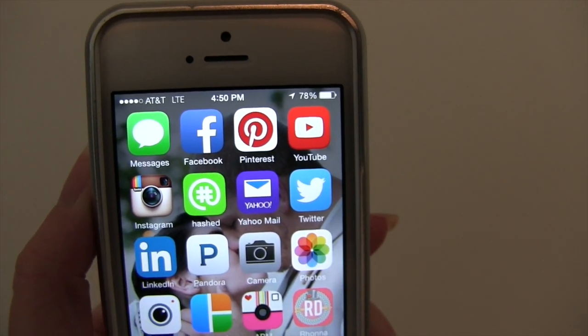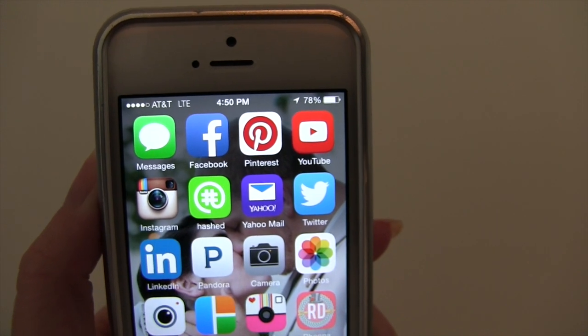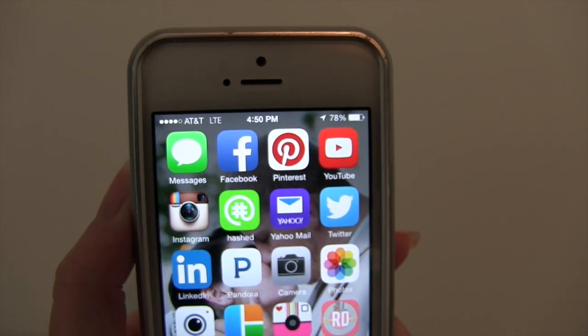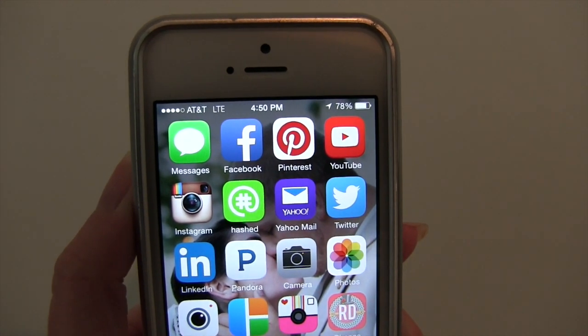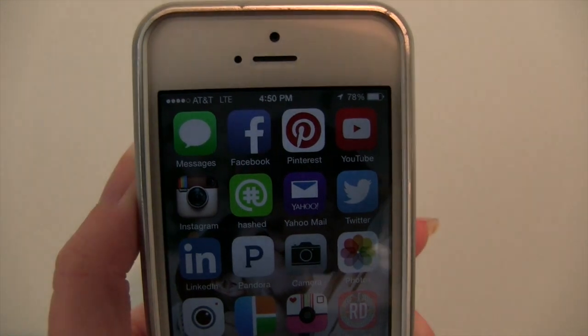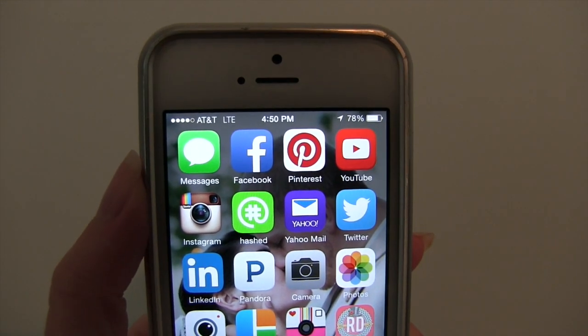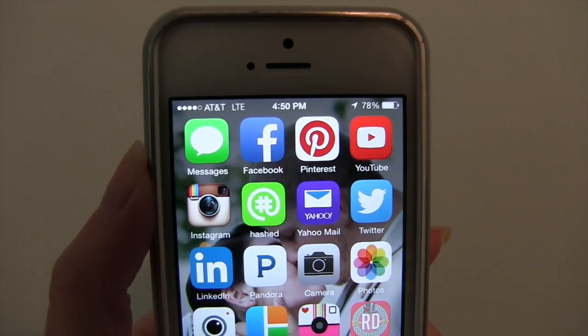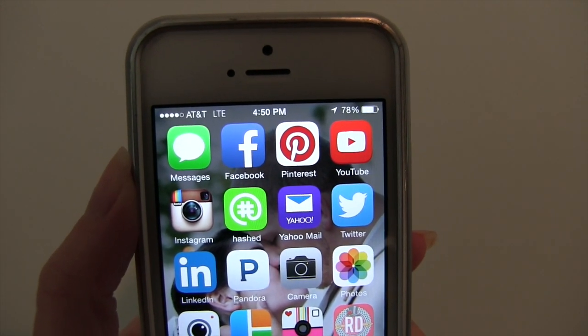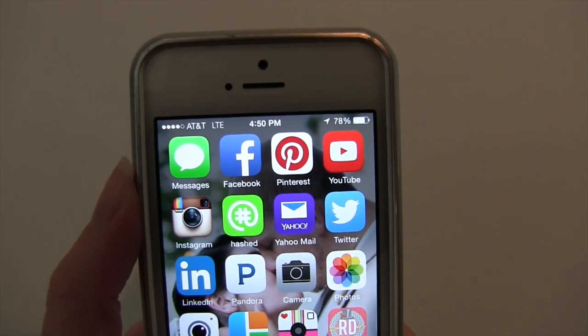Honestly, I've thought about deleting Facebook altogether, but I really can't because a lot of the work that I do is through Facebook pages and I have to have a Facebook in order to access those. But I may just delete it from my phone because I don't really need to have it there. I honestly just feel like Facebook has become a very negative place lately, so let me know if you guys feel the same way about Facebook these days.